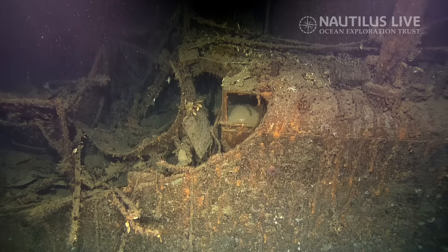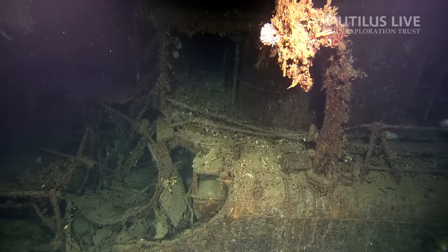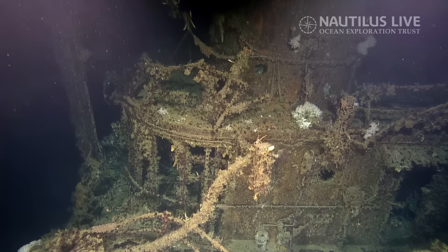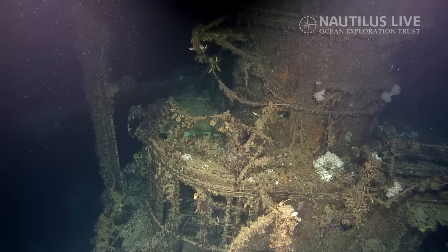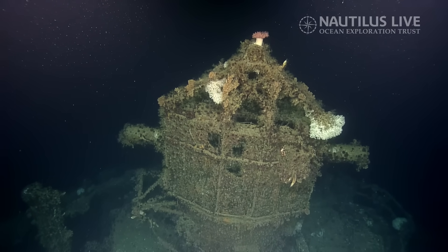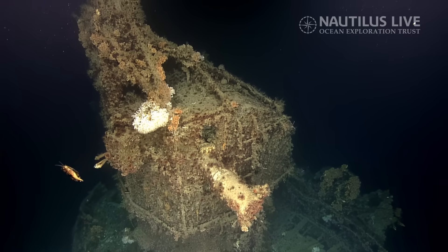We're approaching the superstructure now. I'm wondering if this damage we're seeing at this level was actually caused by the 14-inch hit. This gives you a real sense of the scale — portholes, railings. The gun director is still here, with a rangefinder on it. The rangefinders calculate the distance to your target, telling you where to point. Together, that's called fire control.